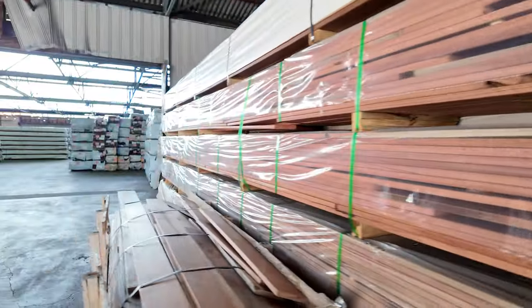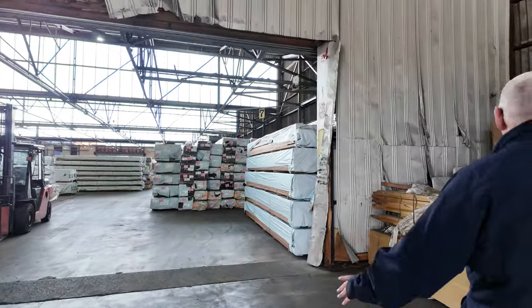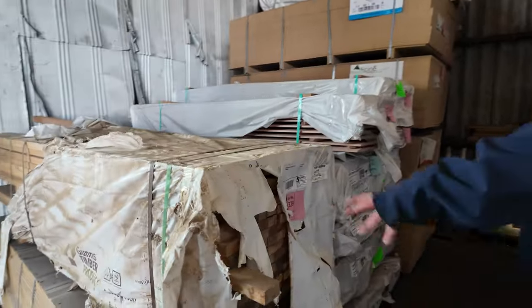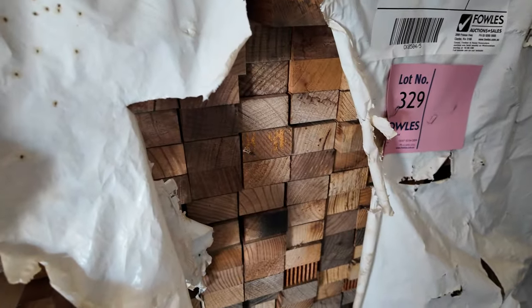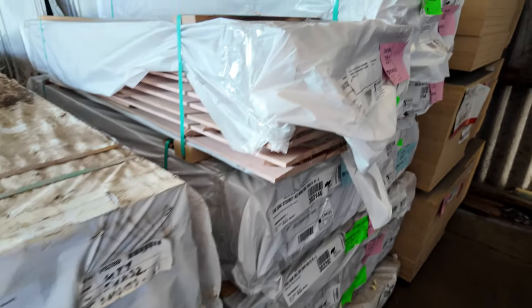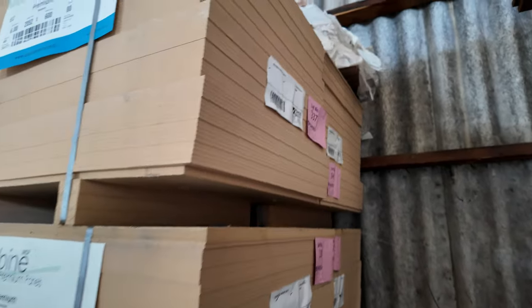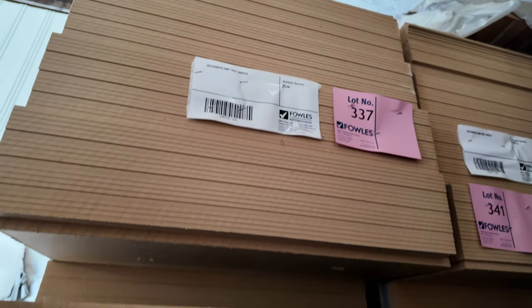There is a lot of timber in this week. Lot 329 is a little pack of vic ash — 50x38 or 54x32. Packs of tas oak, a bit of select grade stock, also some weatherboard shorts. In the back there are MDF sheets — 6mm thick, 2052x600 — and they're to clear as well, unreserved.